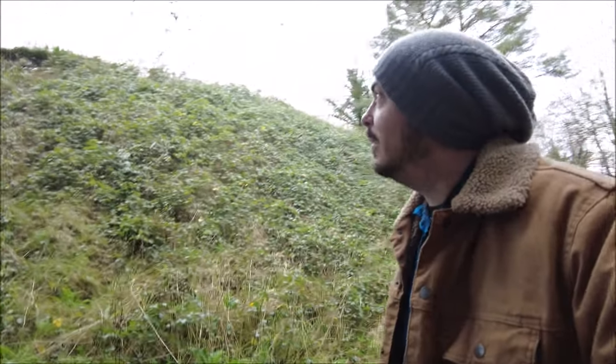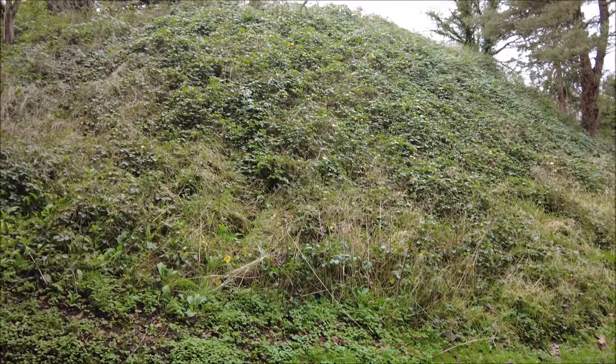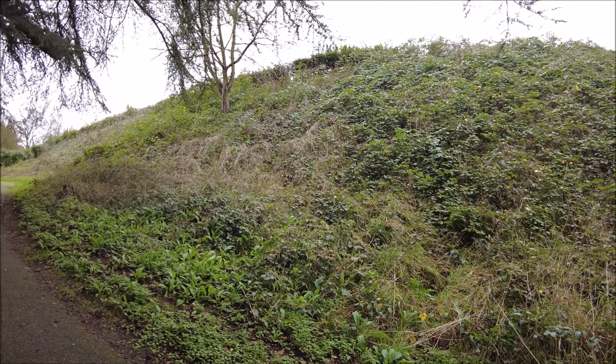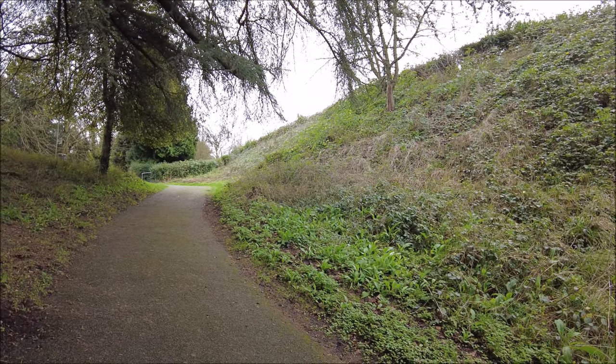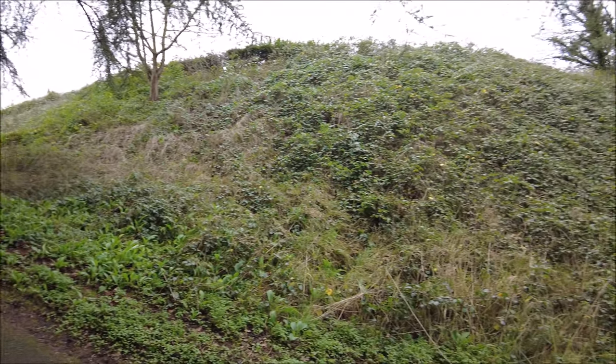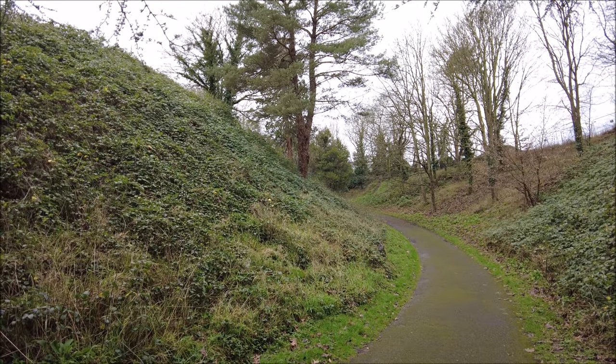I know some of you are going to write in and say 'well you forgot about the haunted stuff' - no I haven't, that'll be a separate video for a separate time. But for today we are just focusing on the remains of the castle, which unfortunately pretty much got re-turfed as the gardens. Still beautiful though - look at that, amazing.